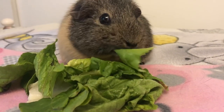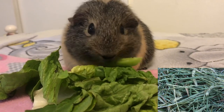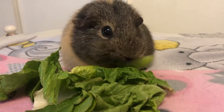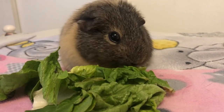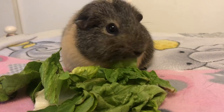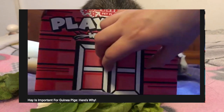The first thing that should be in a guinea pig's diet is hay. Timothy hay is probably the best kind of hay to give to your guinea pigs. A guinea pig's diet should consist of 80% hay, which means that guinea pigs should have access to hay 24-7. I have a video that explains why hay is so important for guinea pigs, so go check that video out.